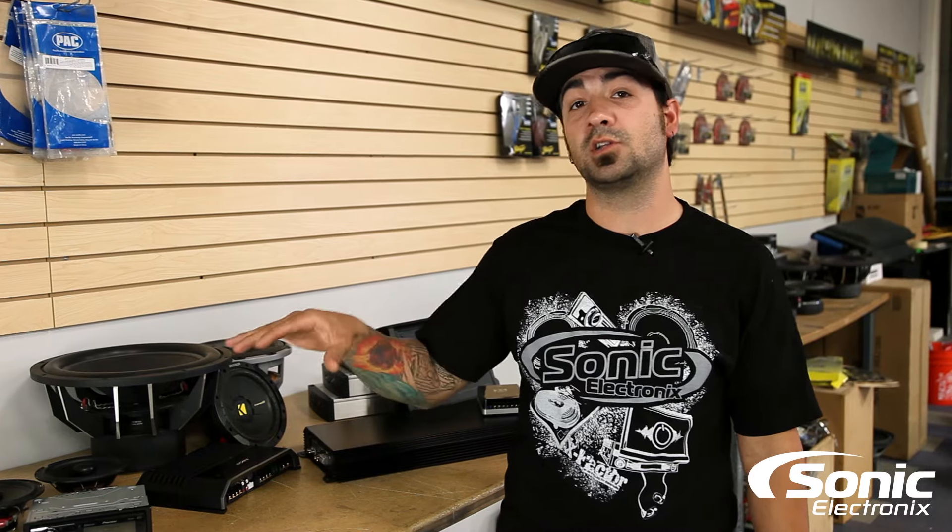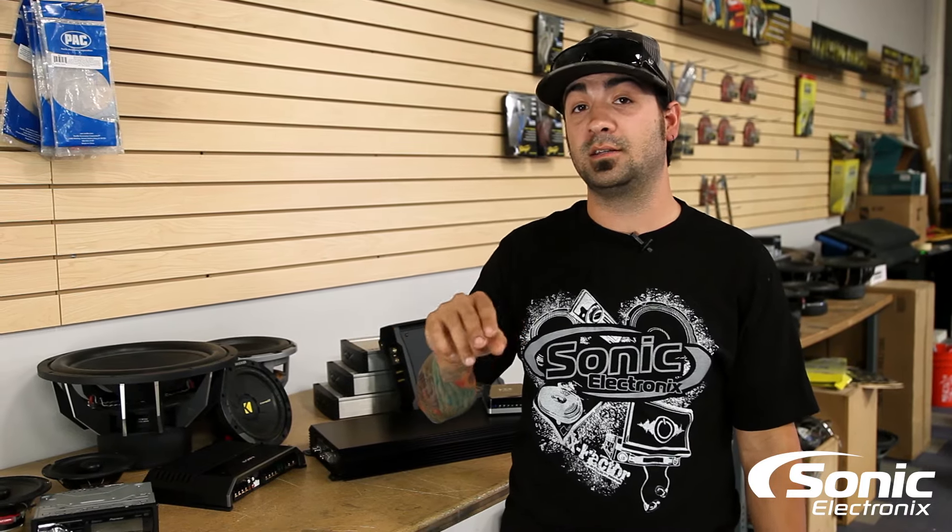From there, amplifiers are pretty much broken down into classes. Here are a few examples: class A, class AB, and class D. We're going to touch more on those in detail a little later.